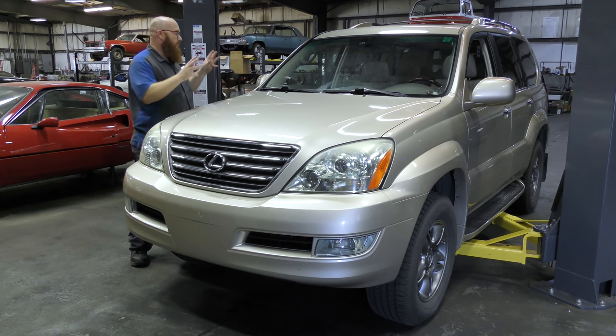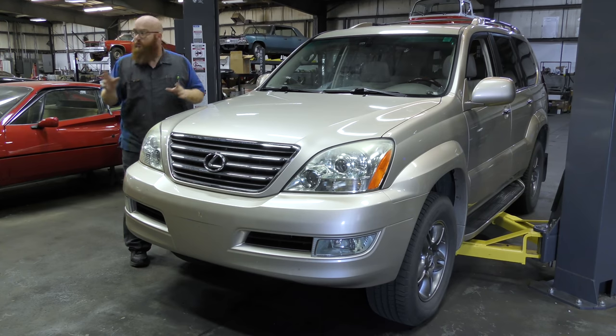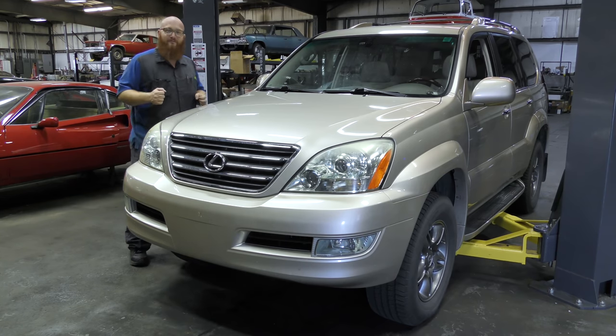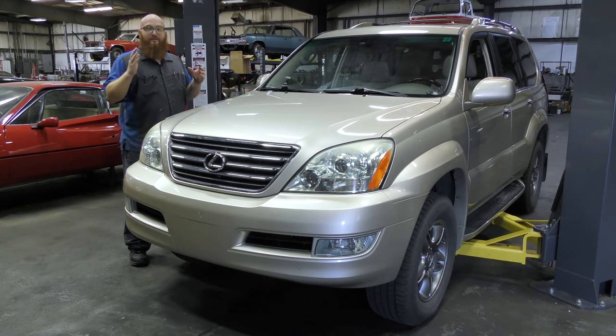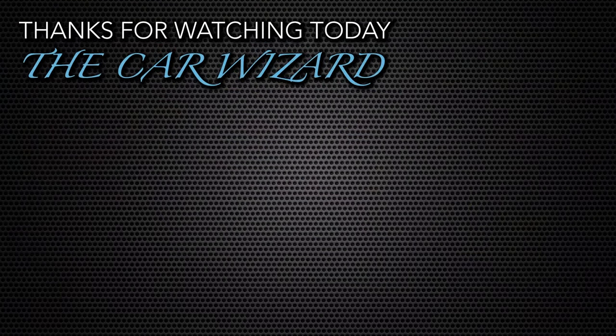If you're curious what kind of tools we use to work on these fine Lexus automobiles, check the Amazon affiliates link in the description below — we get a small cut and really appreciate it. Make sure to hit the subscribe button because we're really close to a video where I may actually be able to start the engine. And there was a little debate about whose car that is — Mrs. Wizard says it's hers — but hit the subscribe button, thanks for watching, and we'll see you next time.